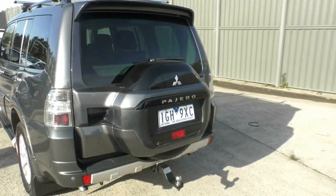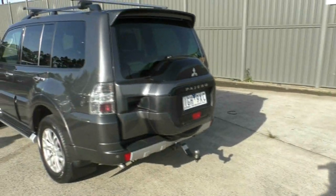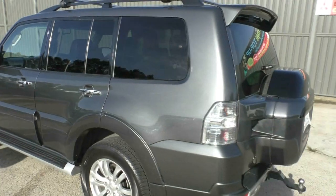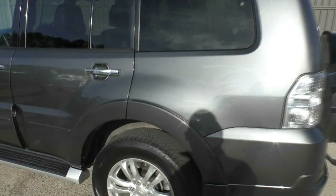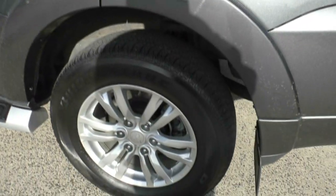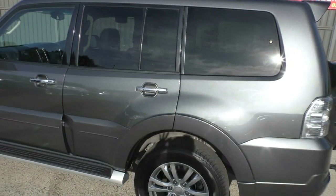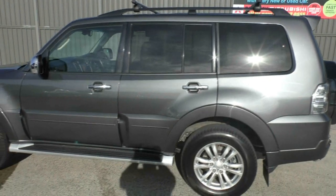Down the left hand side of the vehicle, once again really great condition, nothing to really report. You'll see the stylish 18 inch wheels all round. Could it easily be mistaken for a brand new car?